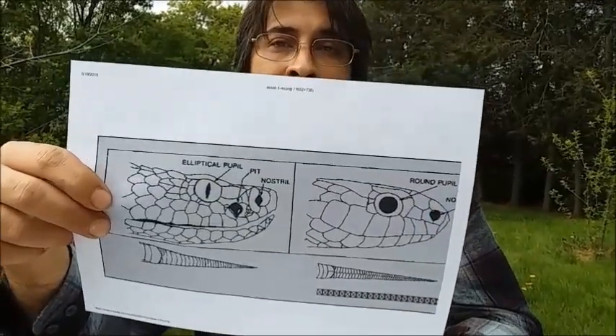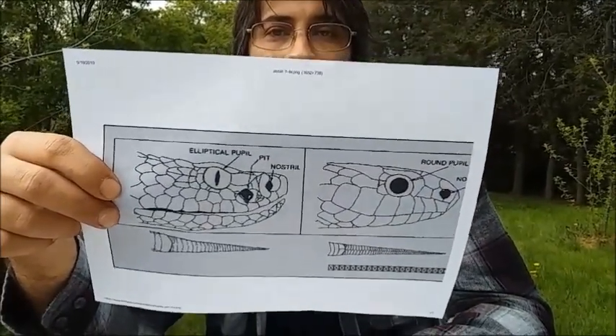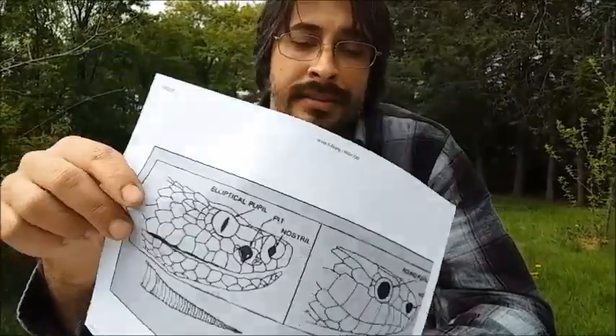Nobody really wants to get near a snake's head when they're not sure what it is, and I don't blame you. The best way to not get bitten is simply to avoid the snake. If you see a snake lying across the trail, try to find a way to go around it.